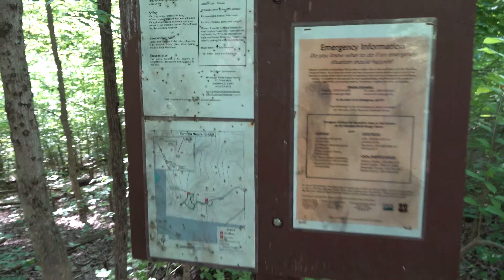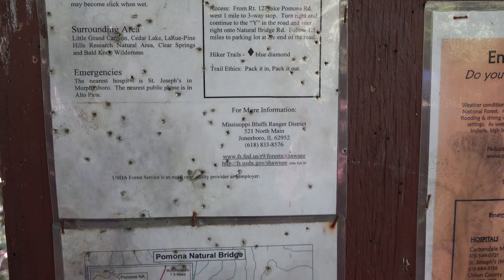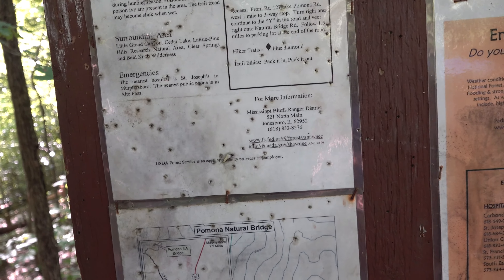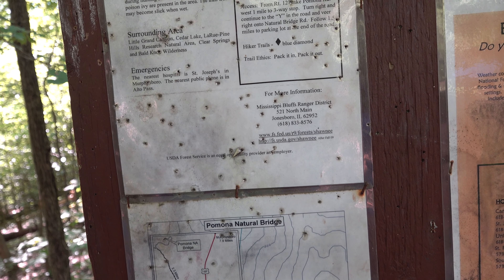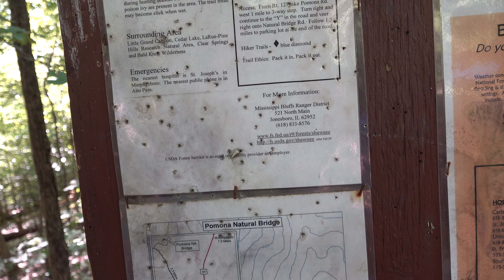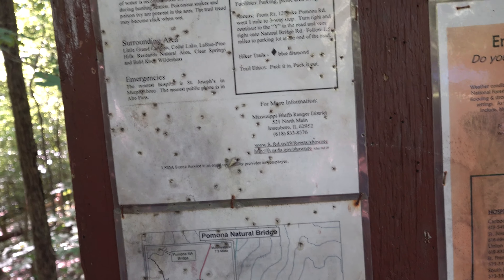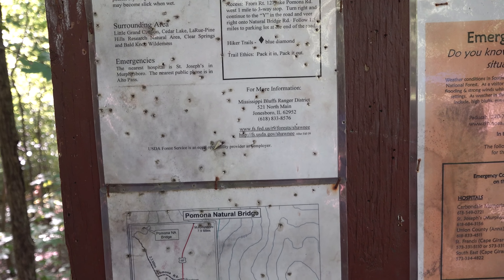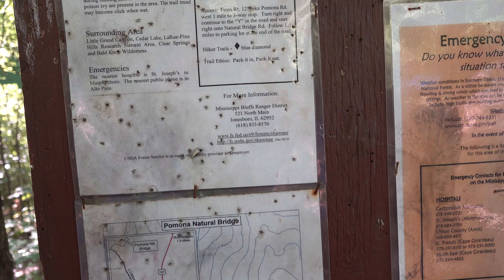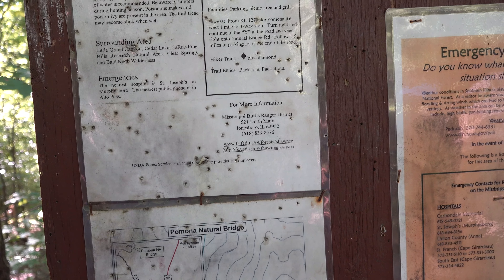Here's some information about it in case you want to read it. A short loop leads through a mature oak, hickory, and beech forest. As the trail descends, the creek bottom overlook reveals the view of a natural bridge. The bridge spans 90 feet. The trail's a third of a mile, half hour to 45-minute hike, natural surface type.